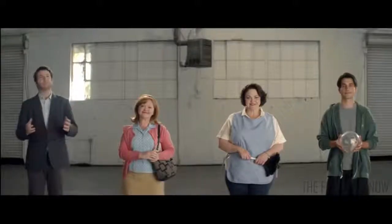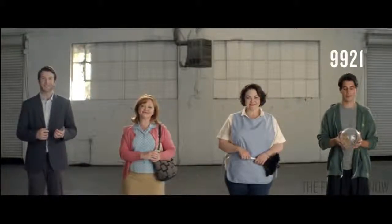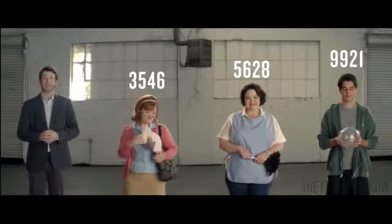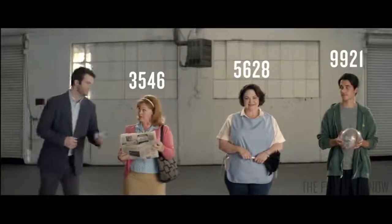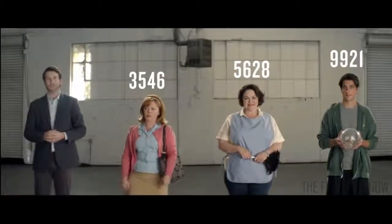There's memory for tons of different codes too, which means everyone can have their own number — from the pet sitter, to the house cleaner, to Sue the friendly neighbor. And if Sue the friendly neighbor turns out to be Sue the neighbor who's been stealing your newspaper, well, it's easy to change or delete a code.